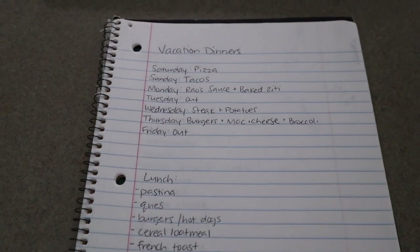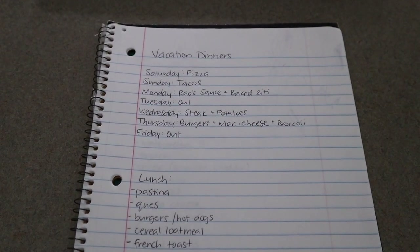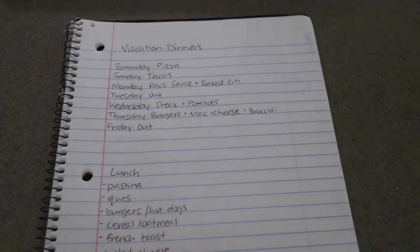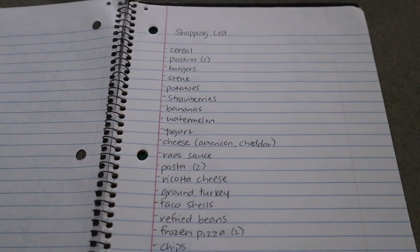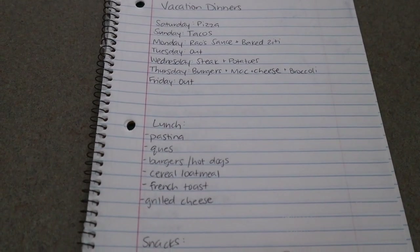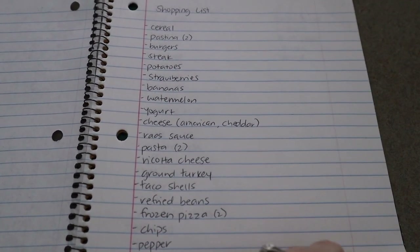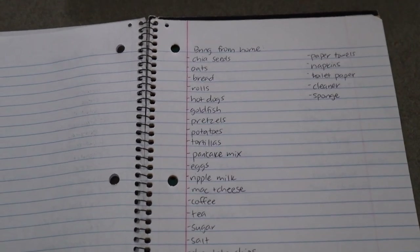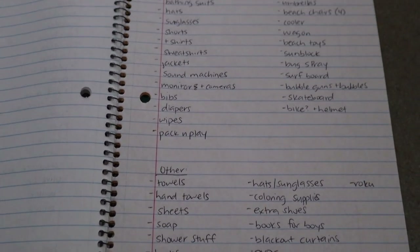Something else interesting I thought I'd share is that I made — we're going to be there for seven nights — so I thought I'd share how I'm going to be planning meals. I put together a little shopping list for the grocery store before we left, so that we're not standing in the grocery store trying to figure out what we should buy. I planned meals first, put together a list based off of what we're going to be making, and food that we're going to bring from home, plus a little packing list of things I don't want to forget.